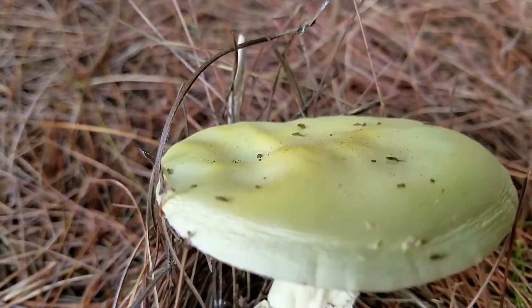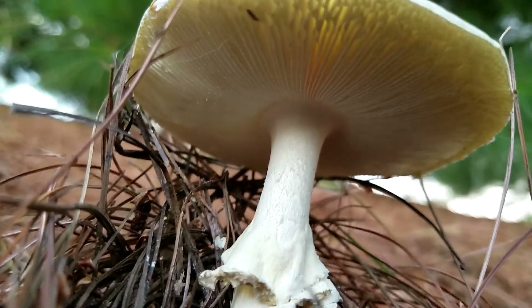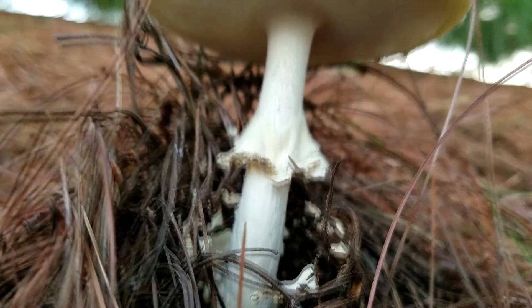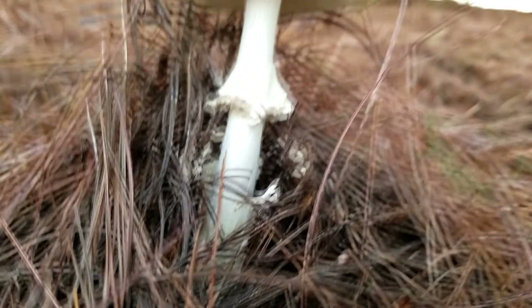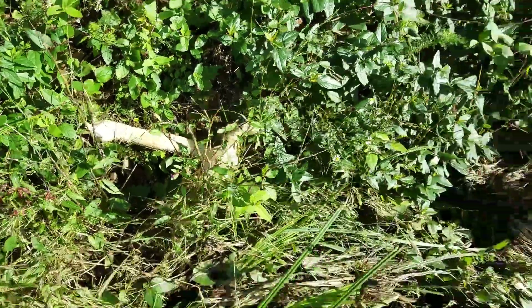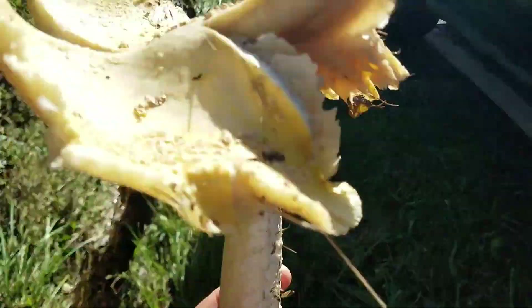Something very interesting is happening here. As you can see, on the top it's completely washed out — there are no scales or warts. But lower down you can see that because it's growing from the buttons, all these pine needles wash away the warts, giving a smooth surface. This is very interesting because if you don't know about this, you might say this specimen does not have any warts or scales and not identify it as an Amanita.